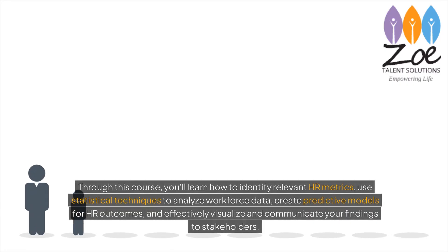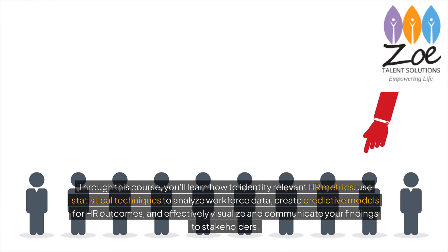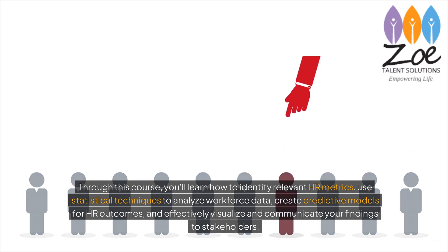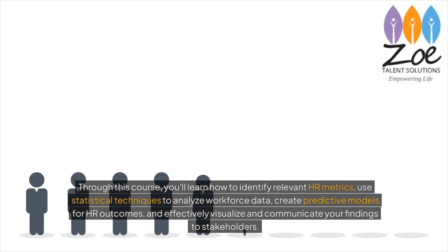Through this course, you'll learn how to identify relevant HR metrics, use statistical techniques to analyse workforce data, create predictive models for HR outcomes, and effectively visualise and communicate your findings to stakeholders.